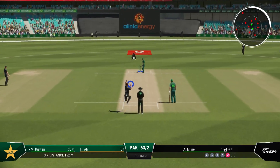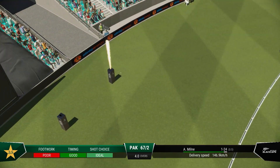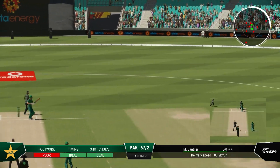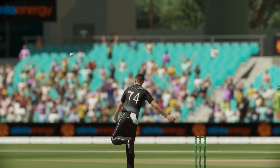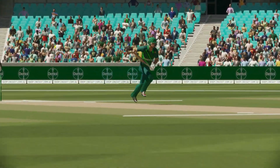They're quick to take guard and face up. Lovely shot, straight back past the bowler. Santner to bowl it. Head over the ball. Great shot. That was accepted by return of post. Santner will be disappointed with that delivery.